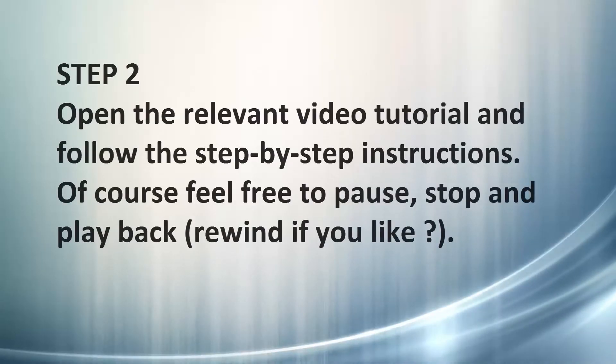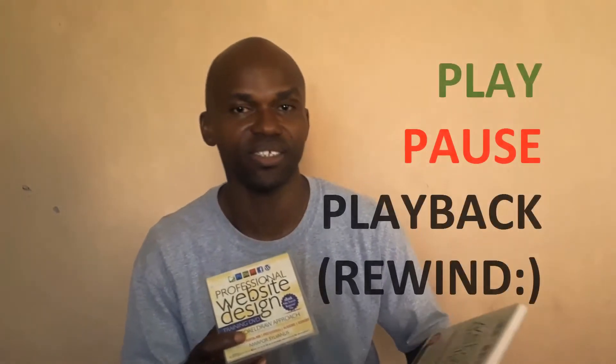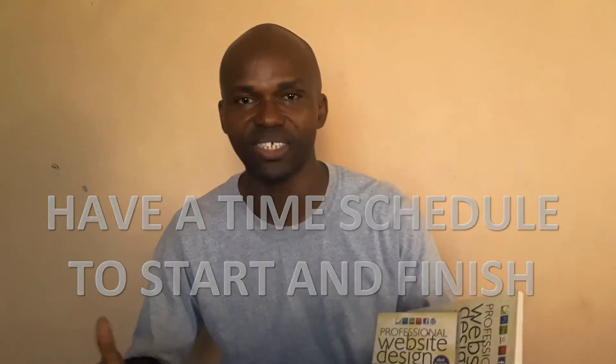Step number two: as you move on in the book, you'll come across practical sections that refer to the video. What you want to do there — pick the video and slot it into your DVD-ROM on your laptop, desktop, or any format that you have, and check what that particular area is saying in the book. You can choose to play, stop, and take your time. Ensure that you have a consistent work schedule that will enable you to start and finish in good time.